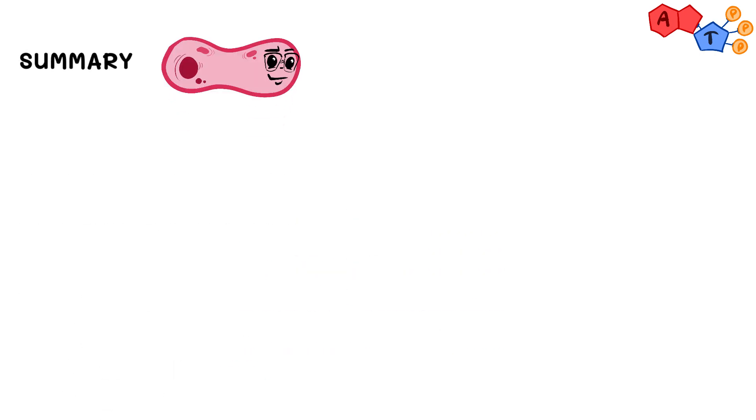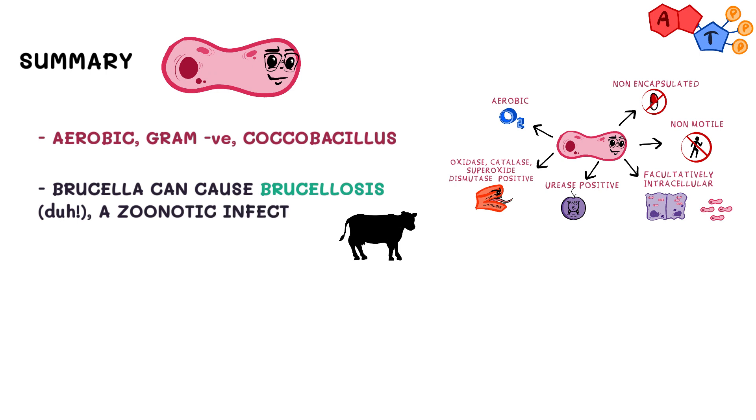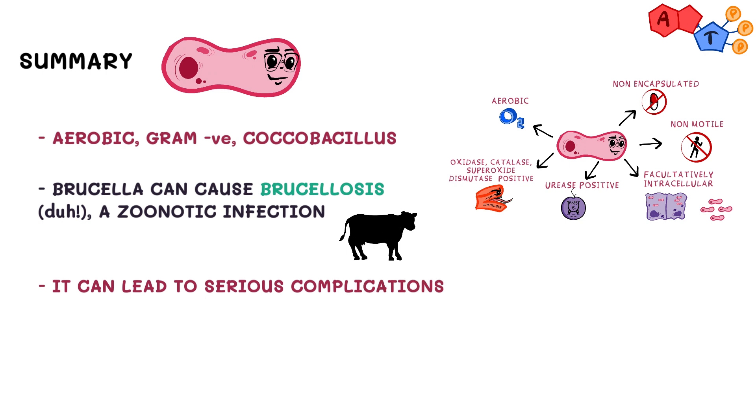Alright, to sum up: Brucella is an aerobic gram-negative cocobacillus that has many enzymes which add to its virulence. It can cause brucellosis, which is a zoonotic infection leading to a variety of non-specific symptoms. Brucella can cause serious complications like osteomyelitis, neurobrucellosis, or even death if not appropriately treated.